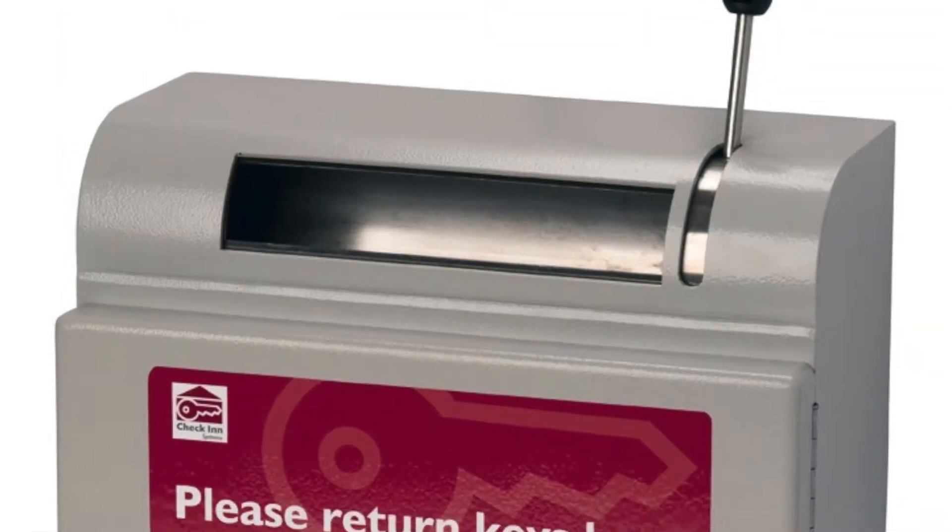Our key safe is definitely easy to use for the staff here. It's simply — you just open it up, put the key in, and that's it.